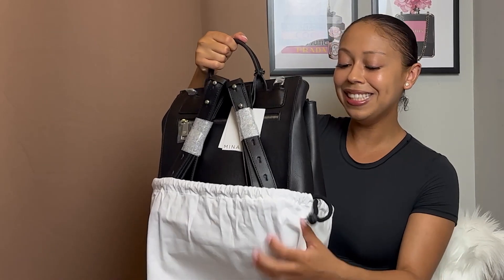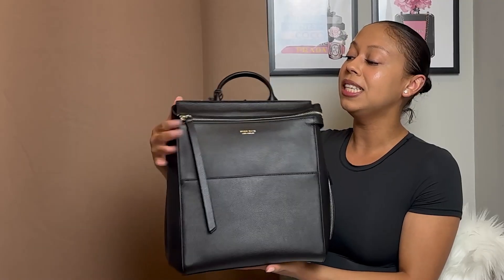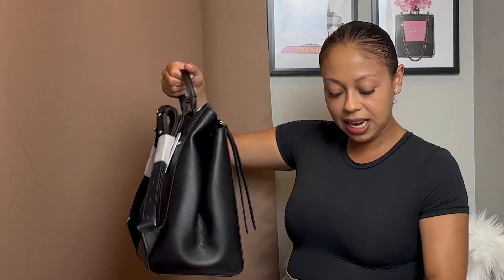The bag I got is the Harper Mini bag, and she is so gorgeous. I've never seen this bag in person before — Mina Baie is based in Los Angeles, there are no pop-up shops in New York, so there's no way to feel the bags unless you know someone who has one or you order it yourself. This is their full-grain leather in black and silver, and it's actually not as heavy as I expected. Look how pretty it is — I'm trying to be very careful taking off the wrapping because I don't want to mess up this bag.